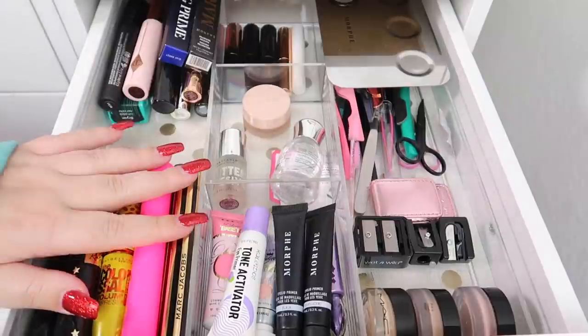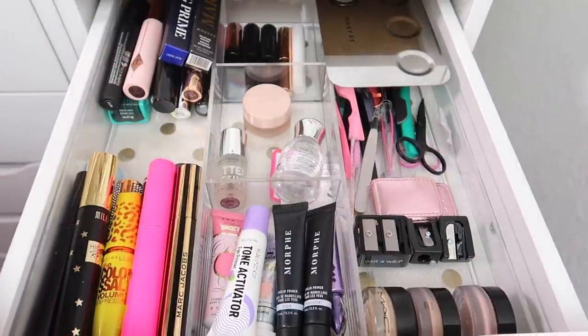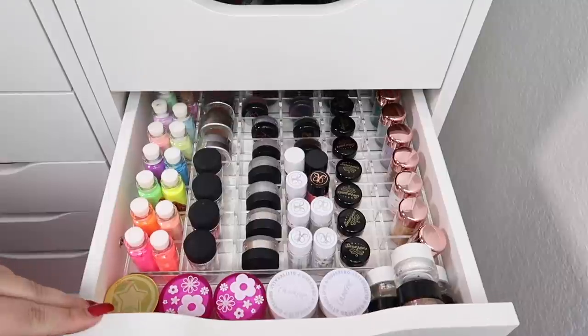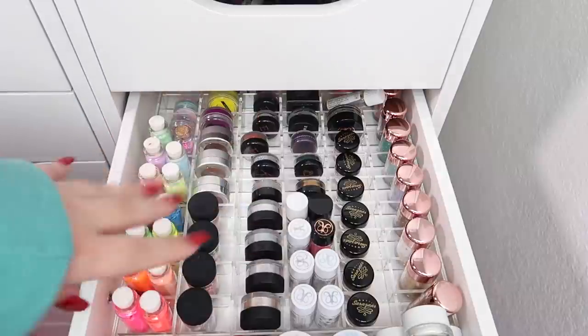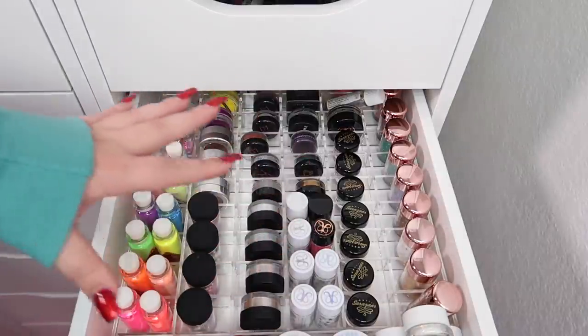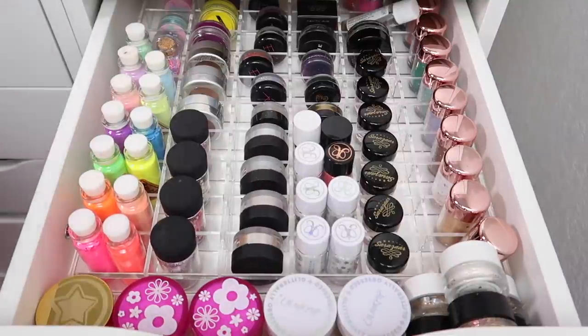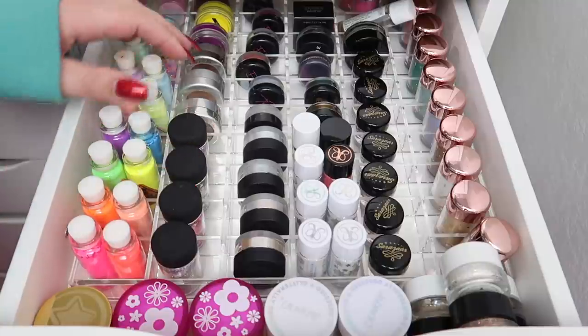The mascara and tools drawer looks a lot better — there's still a lot, but all the mascaras are unopened so they last longer. That drawer is done. Next we have pigments and glittery things. I won't be getting rid of a ton here, but there's still some to go. We have pigments, MAC glitters, and some Touch and Soul ones I completely forgot I had.